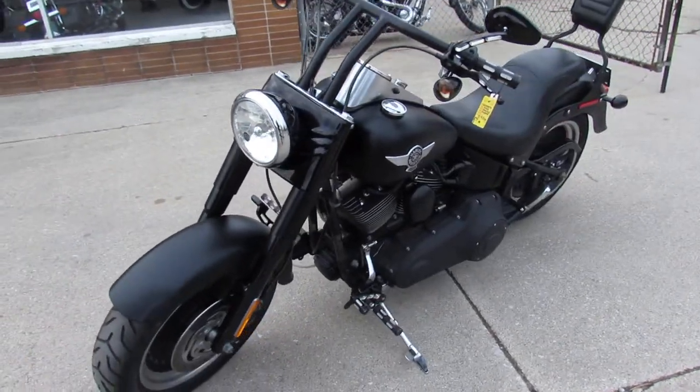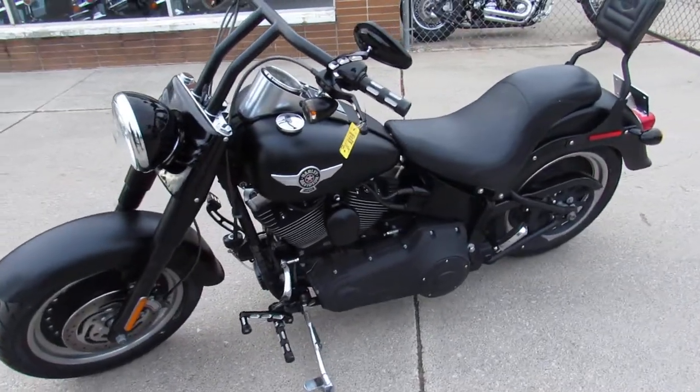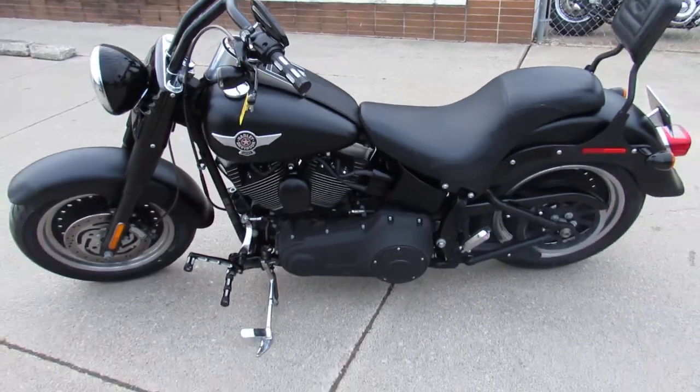Drag bars, billet grips, billet levers, billet pegs, and billet lower controls guys. This one is done right.